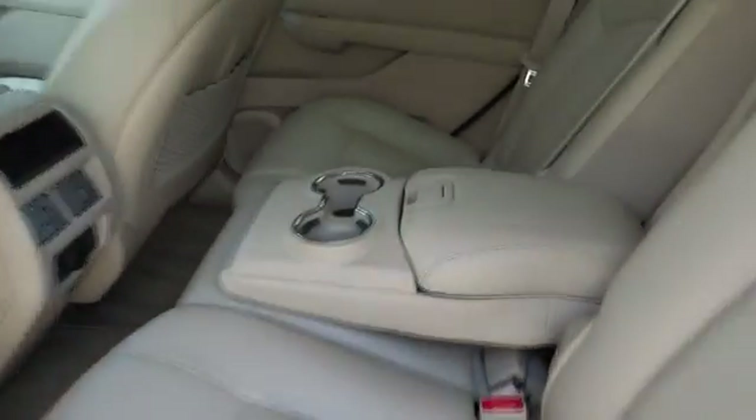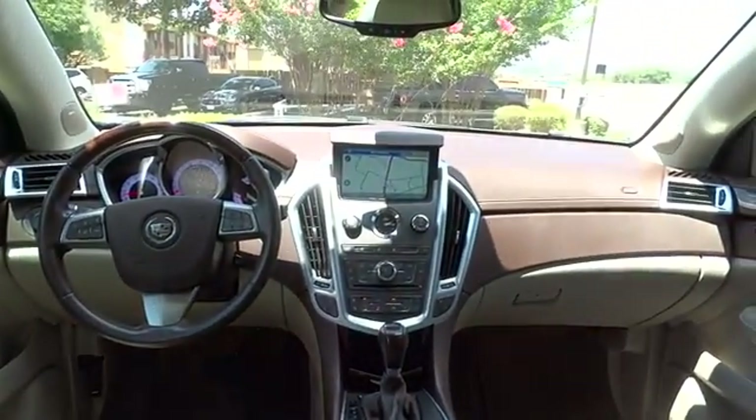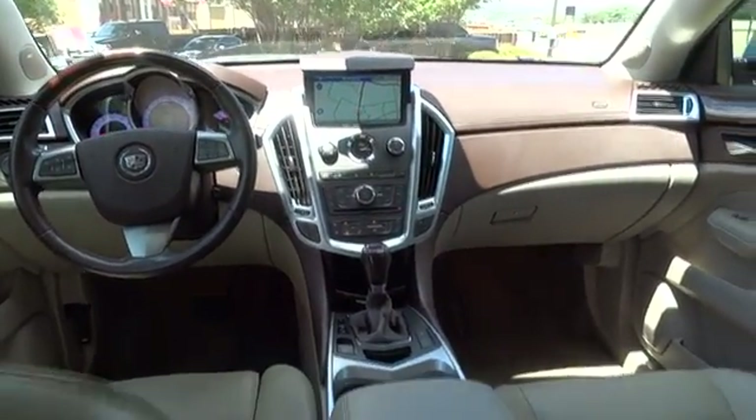Stability control, remote engine start, anti-lock braking system, traction control, keyless entry, backup camera, power passenger seat, steering wheel audio control, Bluetooth, moonroof.